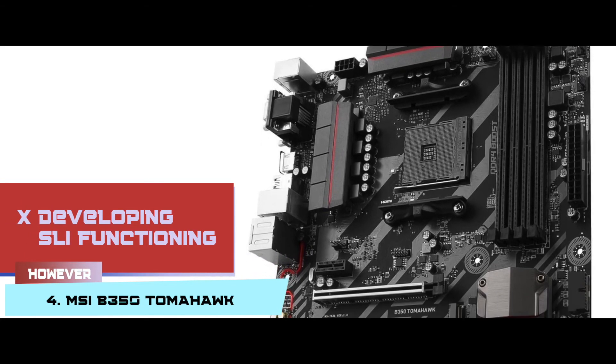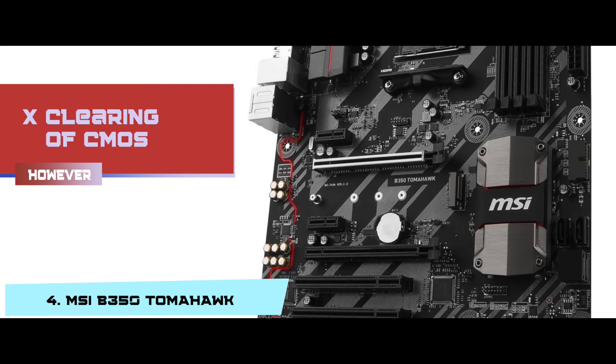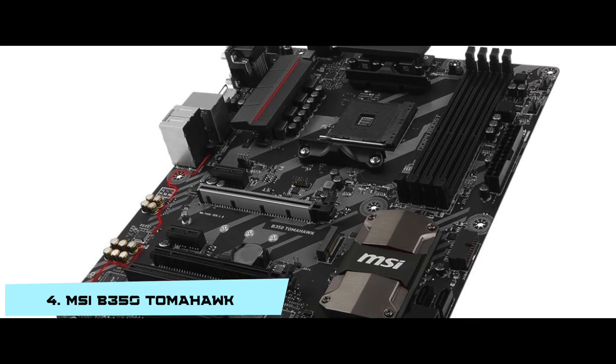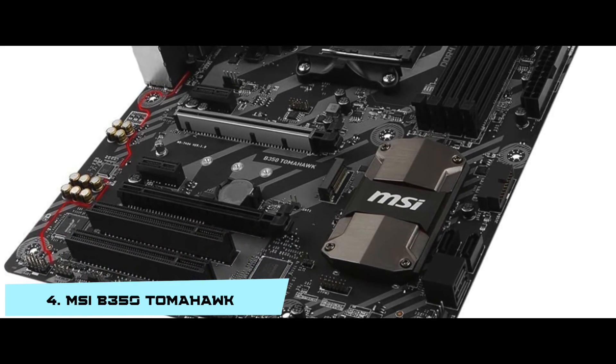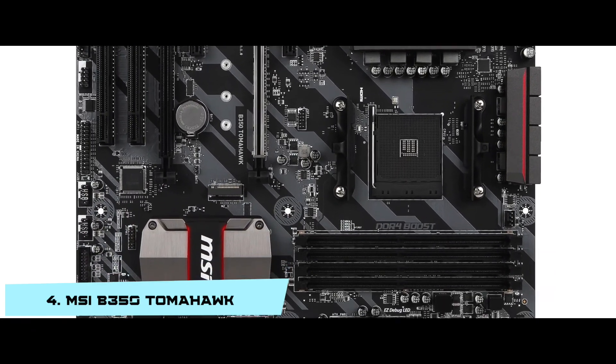However, it's not good for developing SLI functioning, and clearing of CMOS is required before starting. The bottom line is: it has USB 3.0 slots, it's the best for people who like overclocking, and it has thermal protection units to prevent any heat damage.